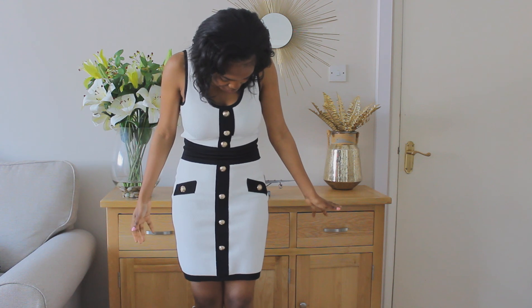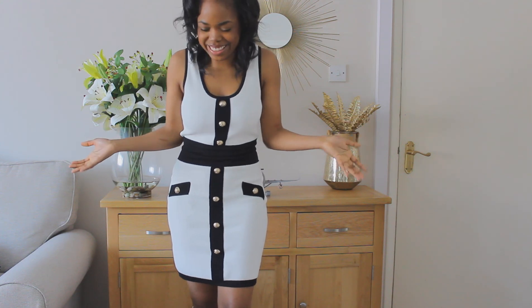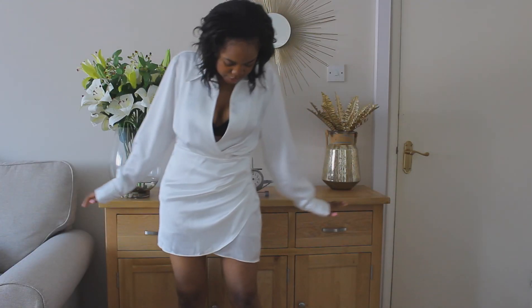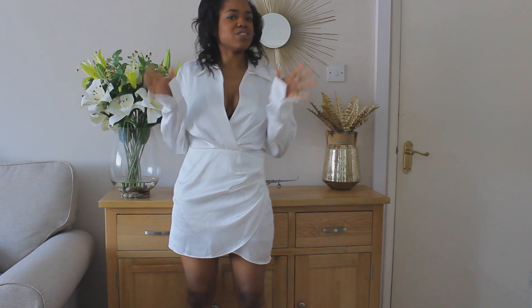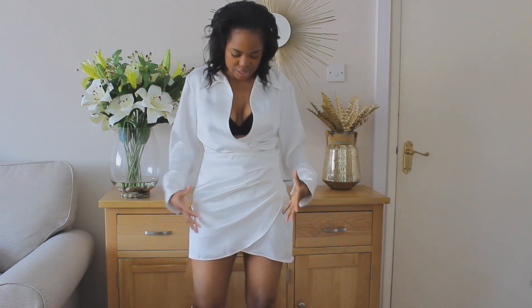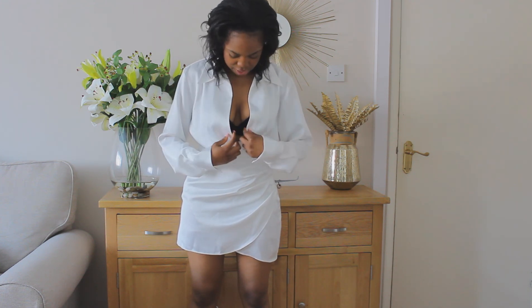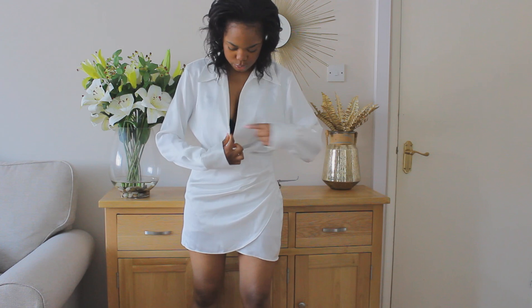Oh, and this dress that I have is a bombing knockoff that I got in Turkey. But I think it's really gorgeous. First up is this beautiful satin dress from Zara. I really like it because usually I have a problem with satin dresses from Zara — this style — because it shows too much bust. But I think this one is pretty good because you can really cover up.